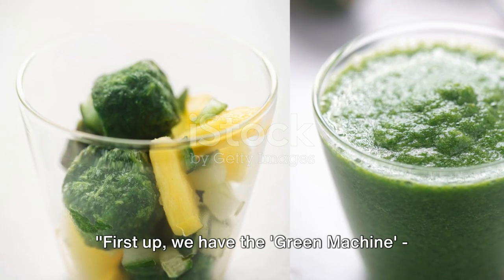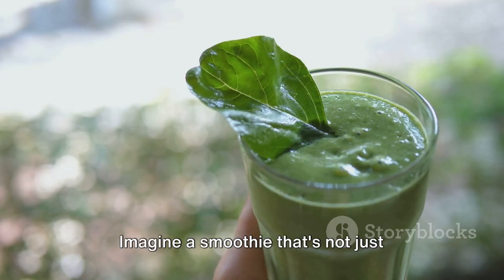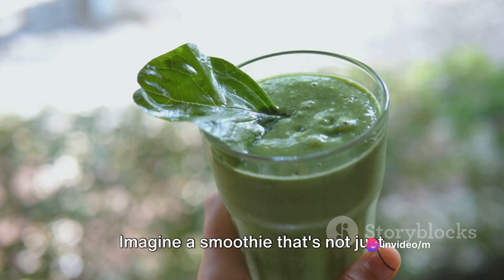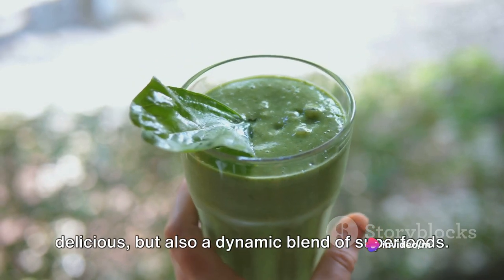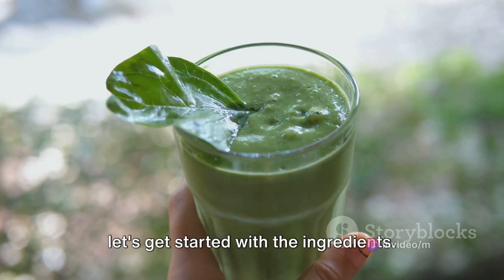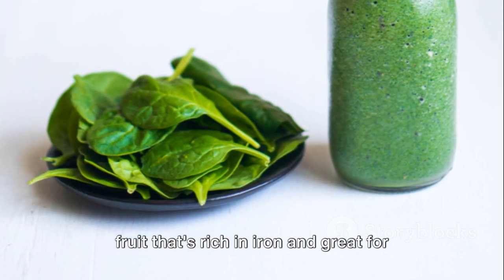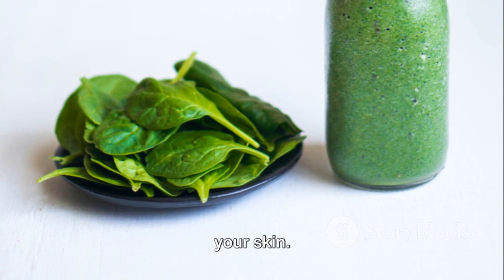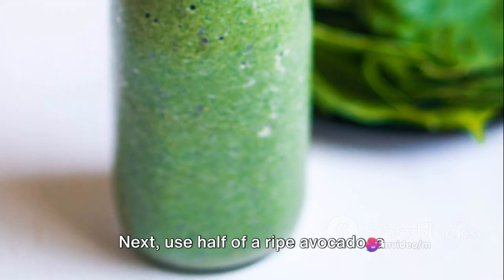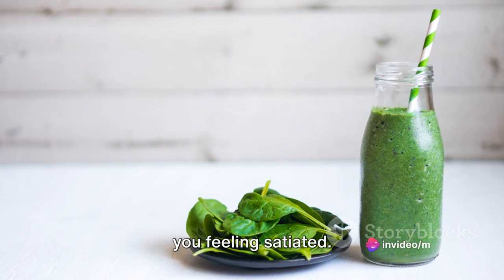First up, we have the Green Machine, a nutrient-packed powerhouse that is sure to kick-start your day. Imagine a smoothie that's not just delicious, but also a dynamic blend of superfoods. Now let's get started with the ingredients. You'll need a handful of fresh spinach, a fruit rich in iron and great for your skin. Next, use half of a ripe avocado, a fantastic source of healthy fats that keep you feeling satiated.